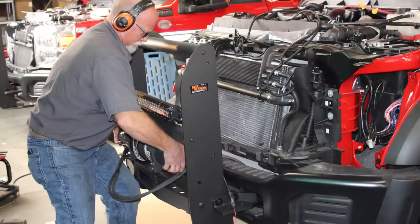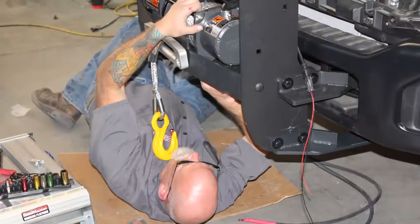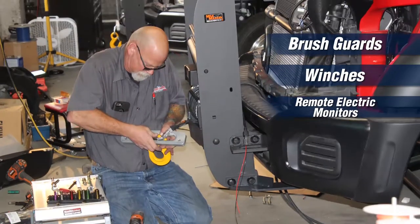Strengthen and protect your scene entry with custom bumpers and brush guards. Add power with winches and monitors.